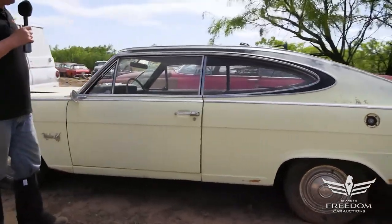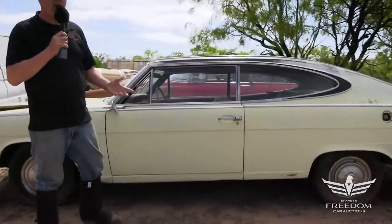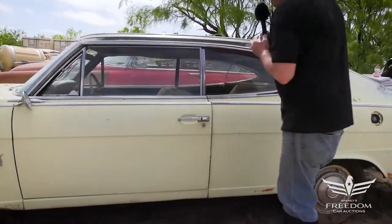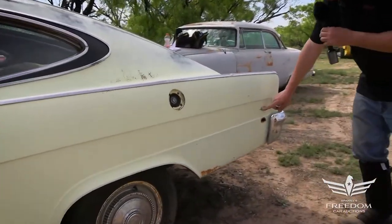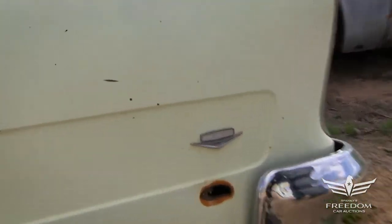The Marlin was basically a Rambler Classic with a fastback roof added on, but they're neat cars. This one is an original paint yellow and black example, and judging from the rear fender quarter panel we see '287' — meaning it has the smallest V8 possible, the 287 two-barrel.